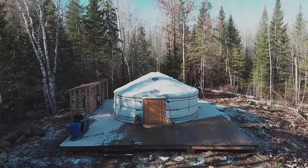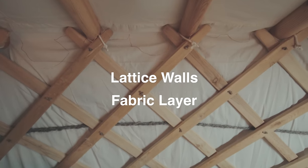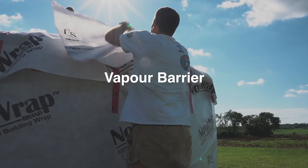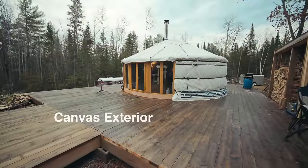The yurt itself we built in one day. It is the lattice walls, then the linens, then there's the double insulation, then there's a vapor barrier which is the waterproof layer, and then there is canvas on the outside.